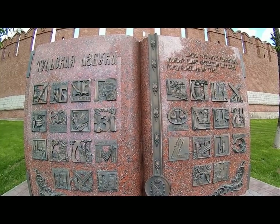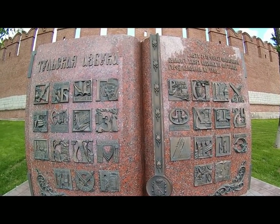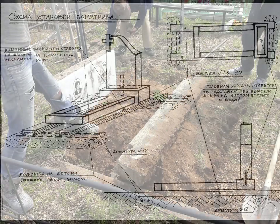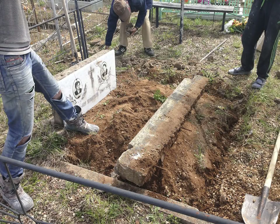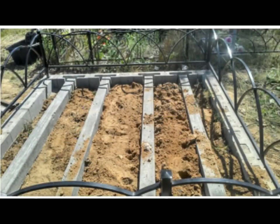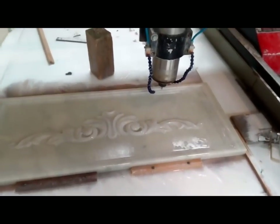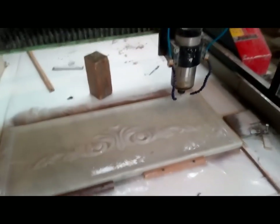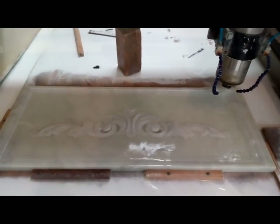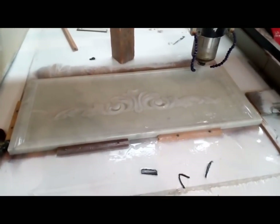Обычно для таких сооружений делается фундамент. Либо подливается площадка, либо внутри проложены рельсы из камня — лаги, на стиле половки называются. Поэтому не могу сказать точно. Это вполне реально сделать даже простыми инструментами, но там настолько ровные все грани, вот эта отделка и фигурные элементы. В наших условиях это весьма проблематично — если делать на фрезере хотя бы одну сторону, то одно только выставление нулей займёт очень много времени.